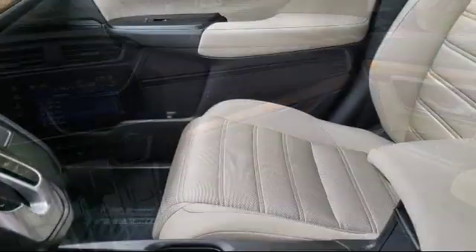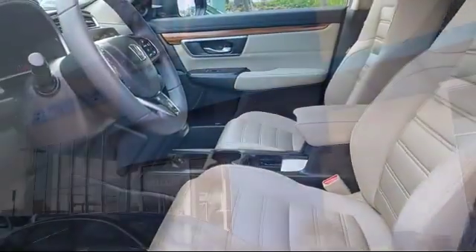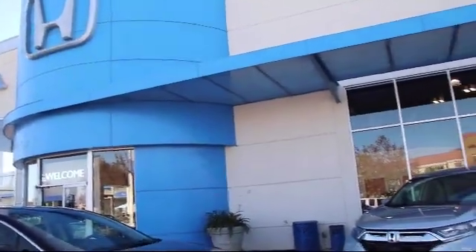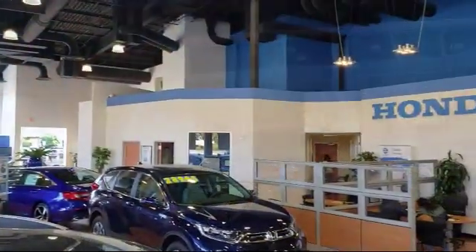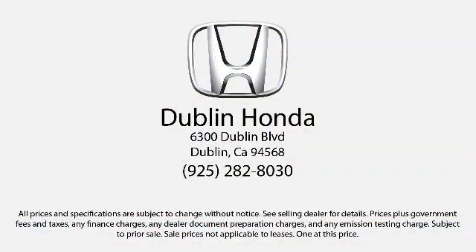Everything we do is aimed at providing a friendly and worry-free purchase experience. Every vehicle we sell comes with a Ken Harvey Advantage, which includes a vehicle history report, a 3-day no-hassle guarantee, and more. So stop by Dublin Honda today — we're located at 6300 Dublin Boulevard in Dublin.